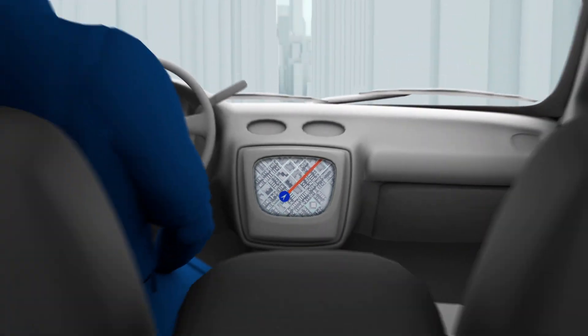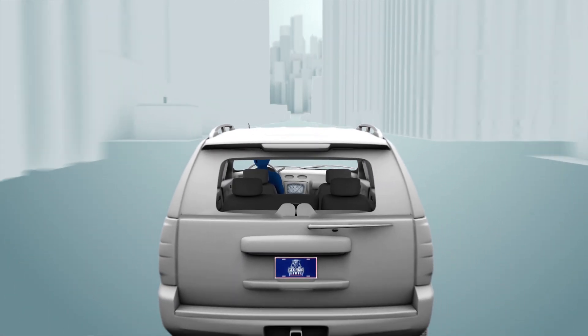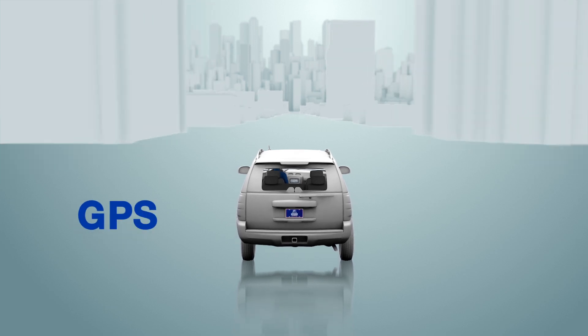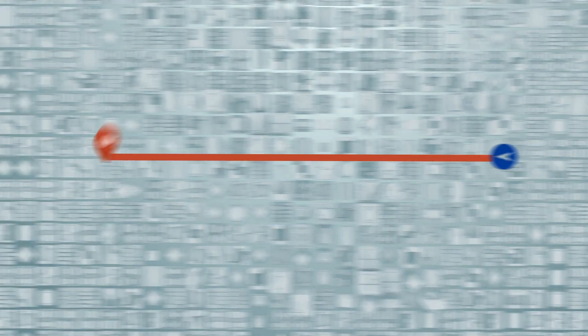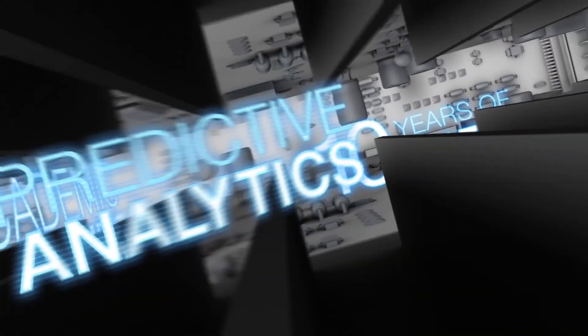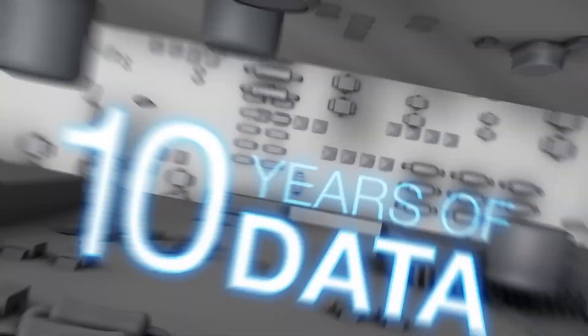In the same way a car's navigation system uses data to keep a driver on course, our new Graduation and Progression Success System, or GPS, uses millions of pieces of data to keep our students on course for graduation. Using 10 years of Georgia State data, we have created predictive analytics for how our current students will do in any major or course they choose.